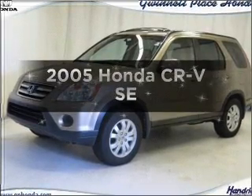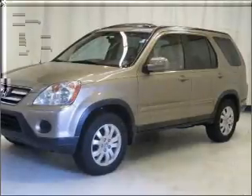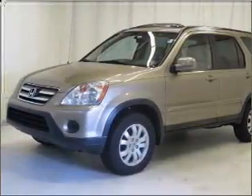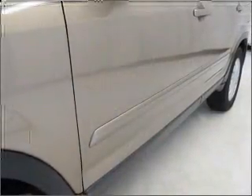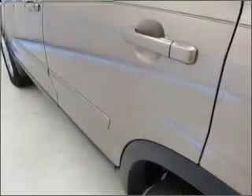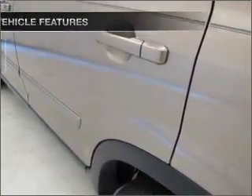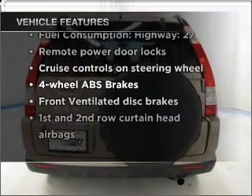Imagine yourself in this 2005 Honda CR-V. Travel the roads in style and comfort in this great vehicle with an efficient four-cylinder engine connected to a smooth-shifting five-speed automatic transmission. Premium wheels lend a distinctive appearance. Brake safely with the anti-lock braking system. Let the outside in with a built-in sunroof. And with these notable features, you won't want to miss out on the opportunity to own this amazing vehicle.